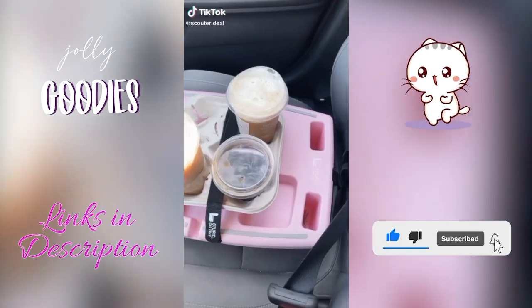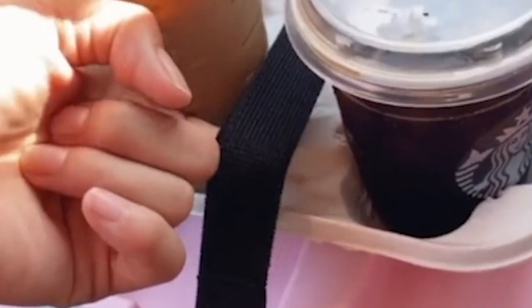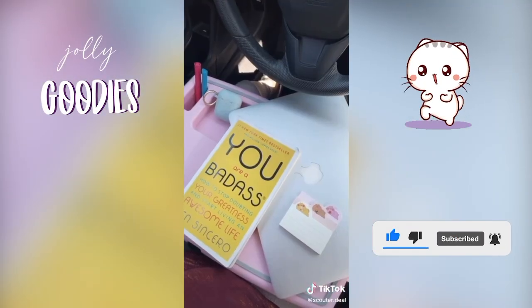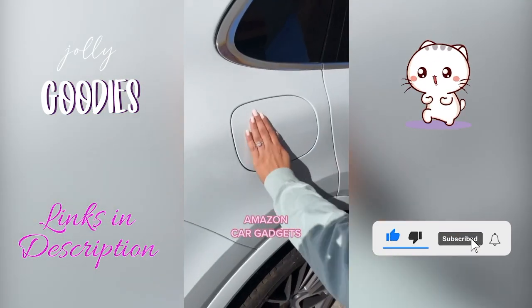This is the perfect car gadget when you're picking up food or drinks so you don't spill anything in your car. This tray holds your drinks and secures them down on your passenger seat. You can also use this car gadget while eating or working in your car.